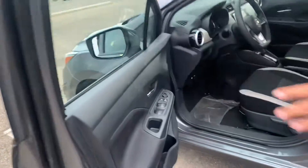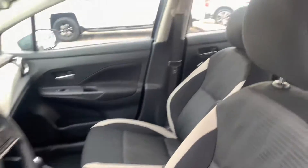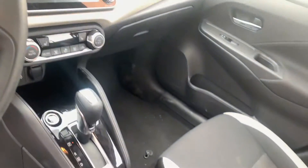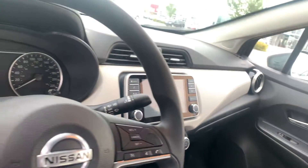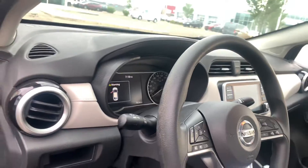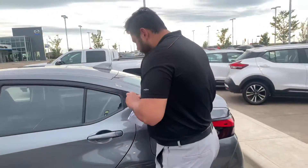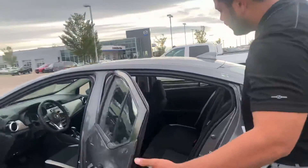Inside, as you can see, there's a push button start, heated seats, and a backup camera as well. Looking at the dash, it's only got about 7,600 kilometers, so not too bad at all. And of course you get your Apple CarPlay and Android Auto — all that good stuff as well.